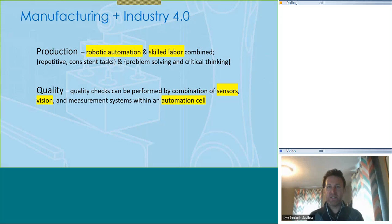We're going to talk primarily about hardware automation in the production and quality world — robotic automation and skilled labor combined. Robotic automation is really good for high-speed, repetitive, consistent tasks, but robots aren't good at problem solving or critical thinking. That's where skilled labor comes in, and putting those two resources together produces the best result. On the quality side, many automation cells now build in quality in real time through vision and sensors, capturing data to improve — checking pieces at a rate and consistency an operator simply couldn't match manually.